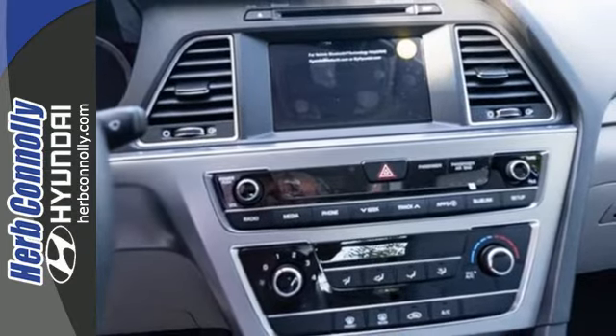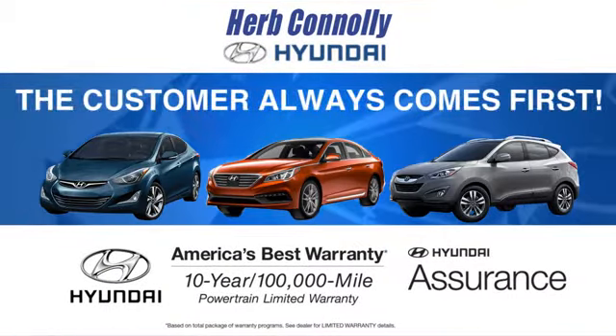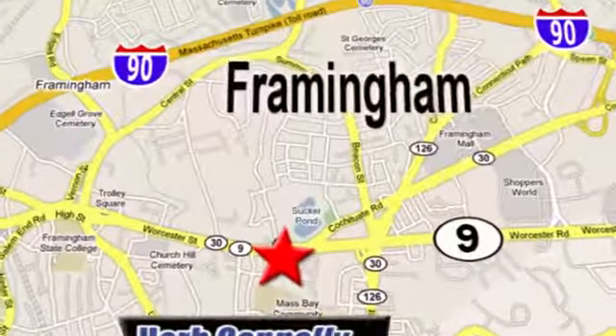Come see this Sonata today. At Herb Connolly Hyundai, the customer always comes first. Stop in today. We're conveniently located at 520 Worcester Road in Framingham, Massachusetts.